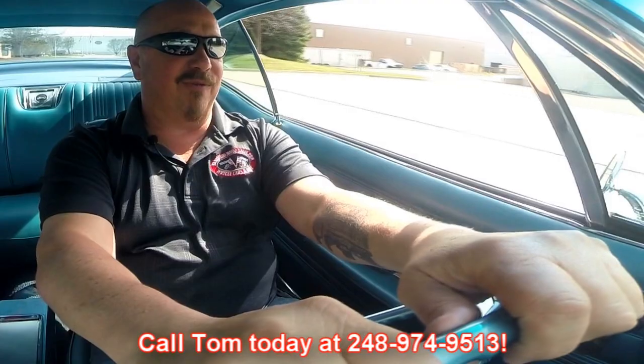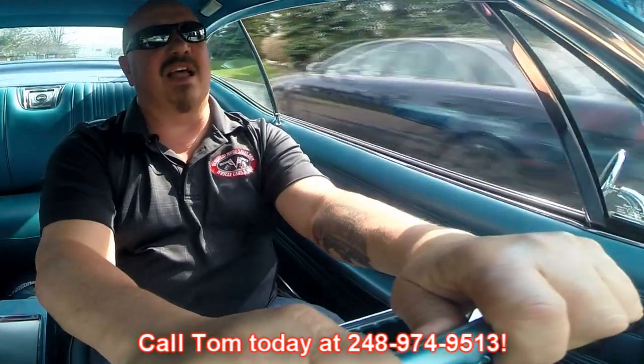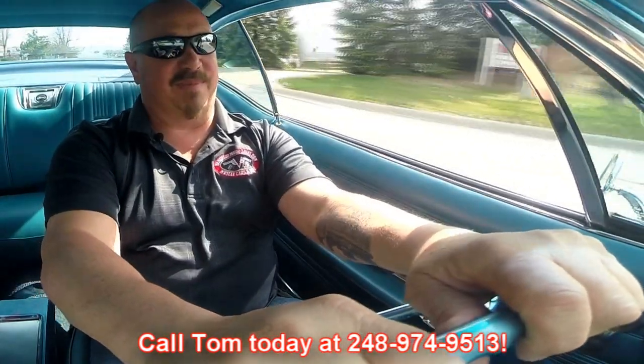We can ship this baby. Tommy can ship this thing anywhere in the world, so just give him a call at 248-974-9513 — he'd love to tell you all about this Impala.